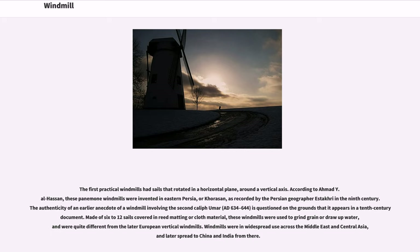As recorded by the Persian geographer in the 9th century, the authenticity of an earlier anecdote of a windmill involving the 2nd Caliph Umar is questioned on the grounds that it appears in a 10th century document. Made of 6 to 12 sails covered in reed matting or cloth material, these windmills were used to grind grain or draw up water, and were quite different from the later European vertical windmills.